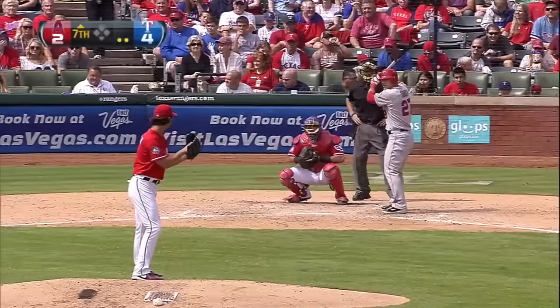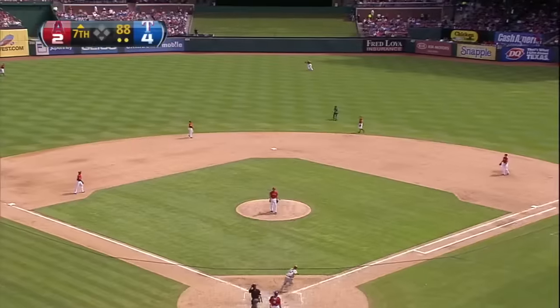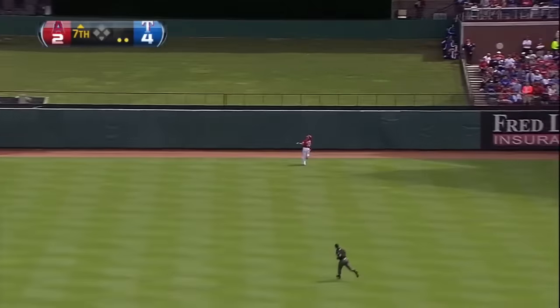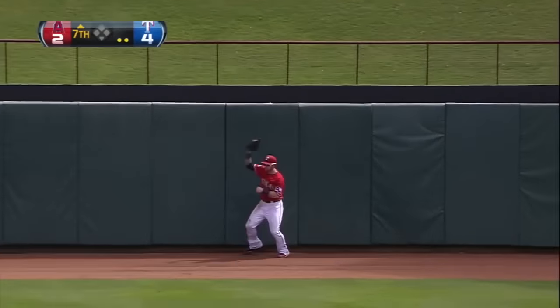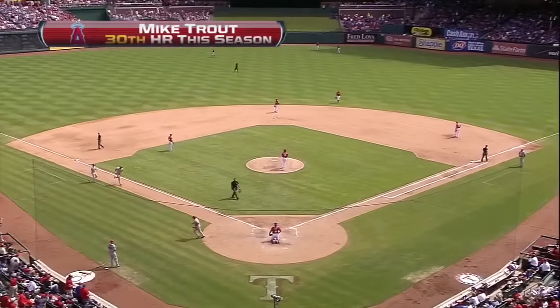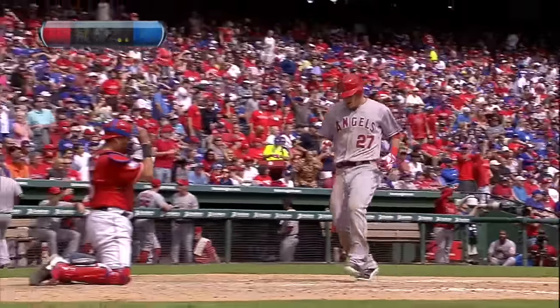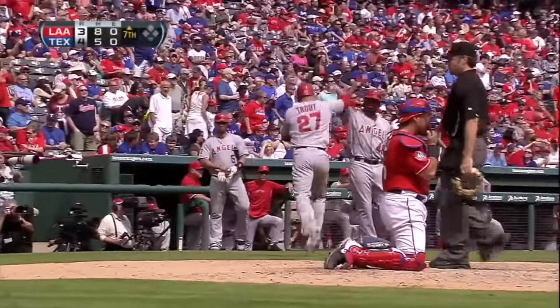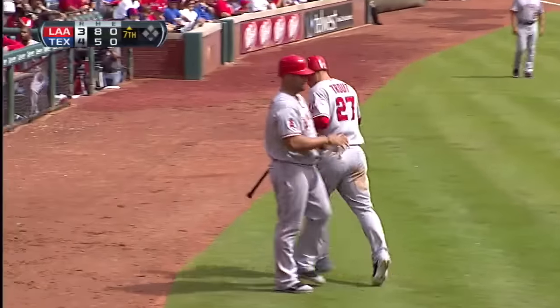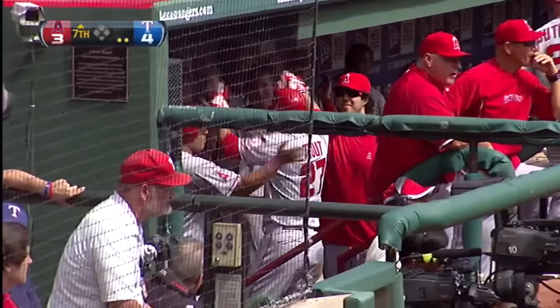Seven strikeouts for Darvish. Here's the pitch, and Trout with a fly ball hit well to center field. Going back is Hamilton — still back, still back — and Hamilton jumps up, and that ball is out of here! The fans think that he caught it, but that ball is gone. It's a home run. Note on Mike Trout's home run — his 30th of the year. He's the first rookie in baseball history to have a 30-30 season.